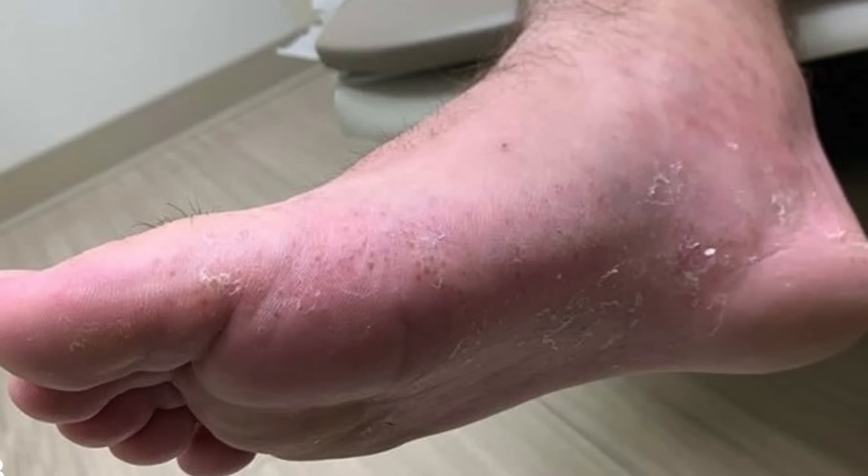Number one is a condition called dyshidrosis, otherwise known as pompholyx. This is a type of eczema. I've talked about it in other videos on hand eczema because it can affect your hands commonly, but it also can affect your feet. What happens is you get these little firm, clear, water-filled blisters that almost look like tapioca pearls or caviar. They are so itchy. They often crop up on the sides of your feet, and then they erupt and leak out this clearish fluid that dries down, and the skin becomes very scaly, flaky, red, and inflamed.